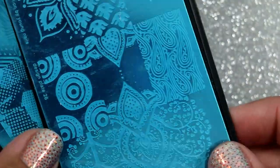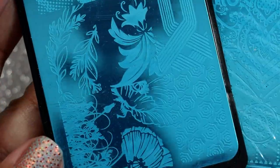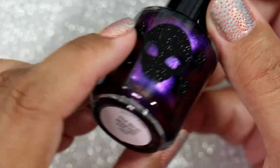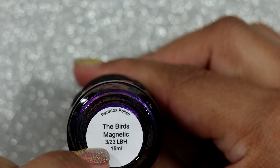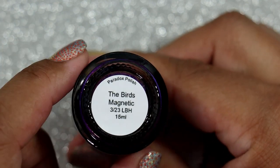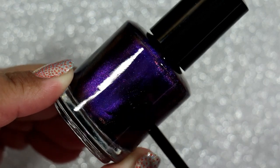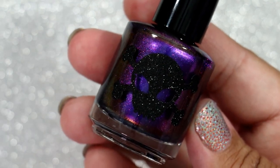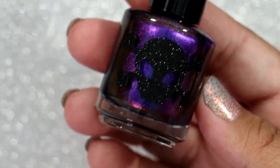One of my friends also sent me a couple of stamping plates with really fun and different images on them — really pretty. And I got another polish I didn't purchase: Paradox Polish in 'The Birds,' a magnetic polish from the Little Box of Horror for March 2023, received in April. I love it — Paradox Polish has some of the best magnetic finish that I personally own. I knew I was going to get this the moment I saw it even though I said I wasn't buying polishes this year.